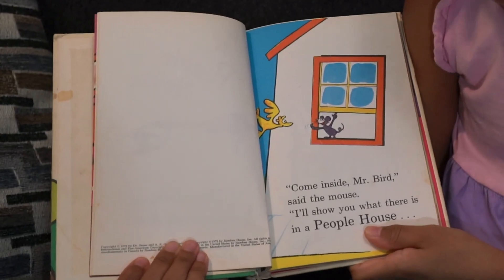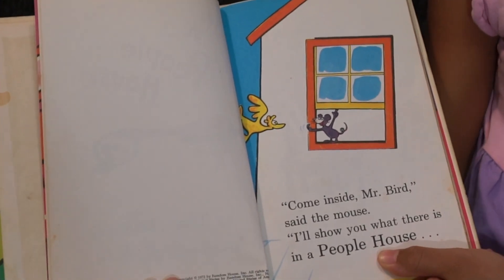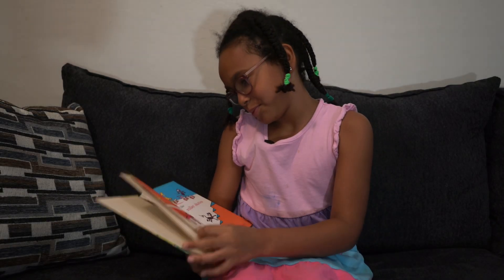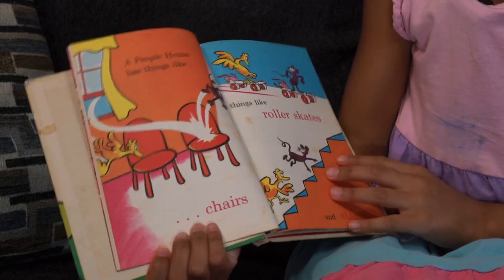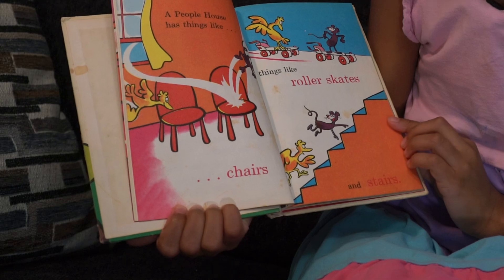Come inside, Mr. Bird, said the mouse. I'll show you what there is in a people house. A people house has things like chairs, things like roller skates, and stairs.